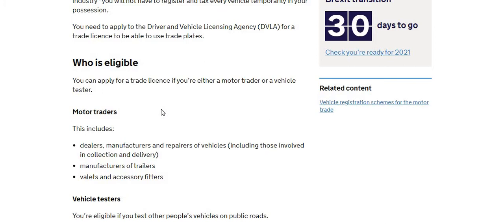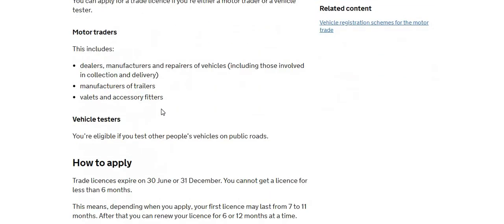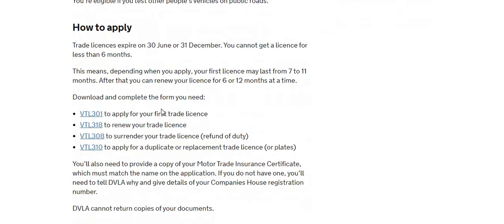Road tax is the main concern, because if you've got a car you need to make sure it has road tax. Since it changed about a year or two ago, every time you sell a car you need to contact the DVLA. However, if you've got the trade license plate, you don't need to put road tax on any of your cars. MOT I think is still compulsory, but road tax is covered by the plate.